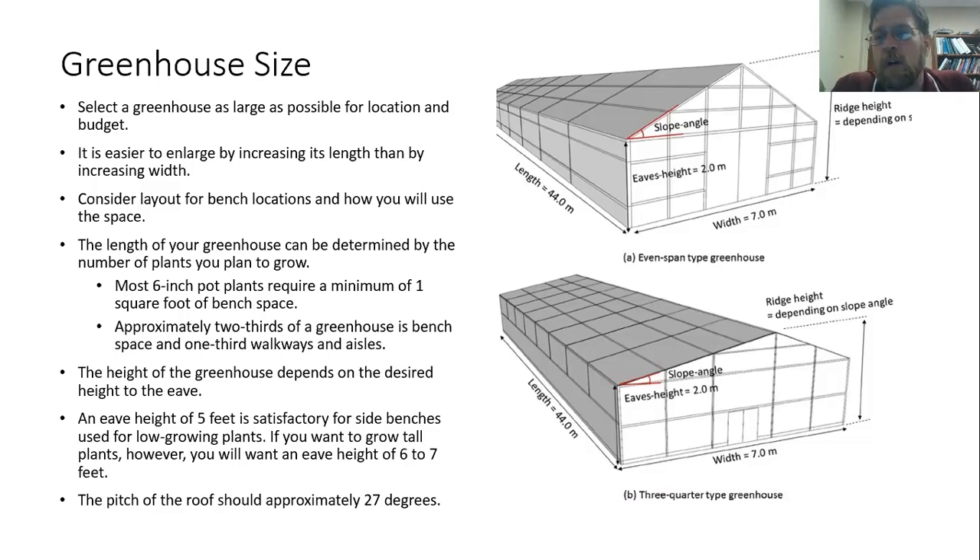It's also a good idea to think about how you're going to move around in the greenhouse and what you're going to be doing. If you're going to be bringing in a wheelbarrow or something like that, make sure the aisles are wide enough. Height can be a little bit more variable — it really depends on the plants you want to grow. The height to the eave is really important. If you have low growing plants, five feet at the eave is fine. If you want to grow tall plants, you may need six or seven feet, and then the actual height of the greenhouse is determined by the angle of the roof.